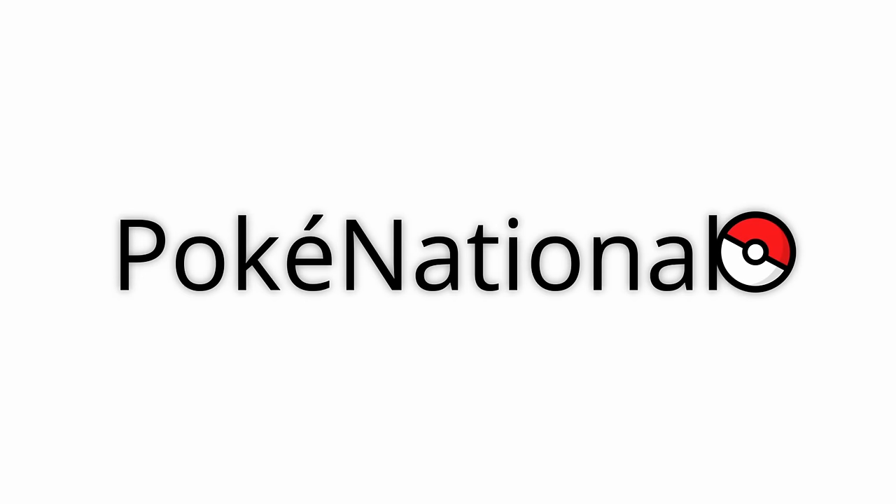Welcome to PokéNational. My name is Professor Ginkgo, and today we'll be looking at a myriad of different Pokémon species and types to learn a bit more about the world around us.